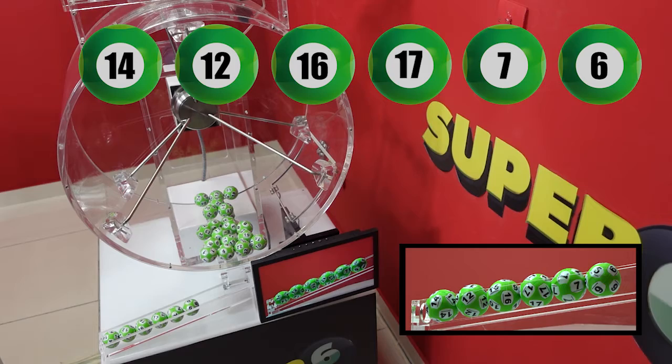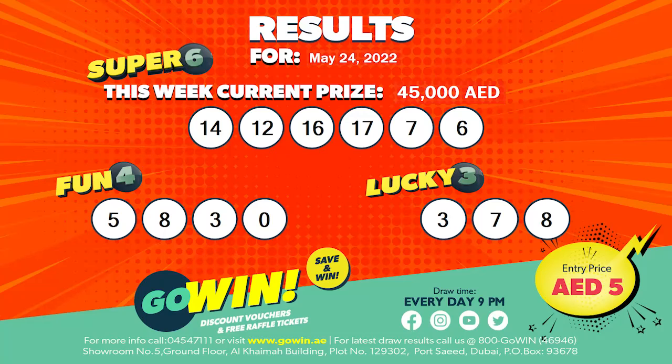Our Go Win free draw results for the 24th of May, 2022 will be displayed and will also be available at all Go Win points of sales. Congratulations to all our Go Win winners.